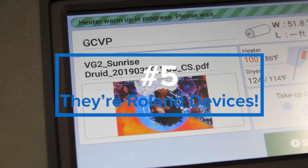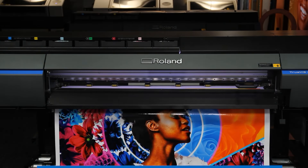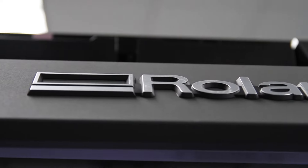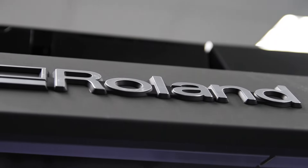The fifth reason you must see the new TrueVIS series: they're Roland DG devices. Every TrueVIS VG3 and SG3 comes with the industry's best warranty, plus service and support, all from a name that's been trusted by sign and graphic professionals for over 40 years — Roland DG.